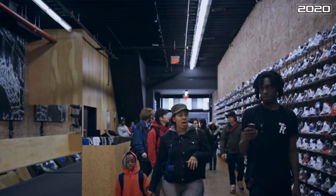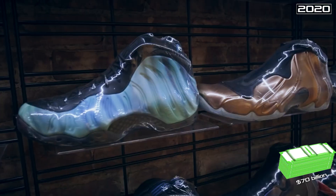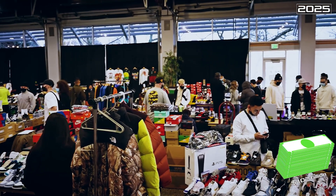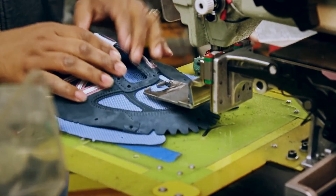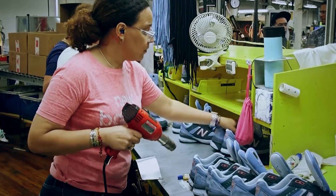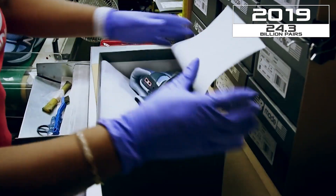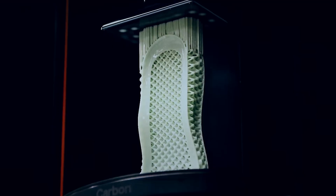In 2020, the total revenue of the global sneaker market was estimated at about 70 billion dollars, and by 2025 it was predicted to reach 102 billion dollars. Just before the COVID-19 outbreak, the shoe industry set a new production record: 24.3 billion pairs of shoes were produced worldwide in 2019. Learn more about some of the futuristic innovations in the shoe market in our video.